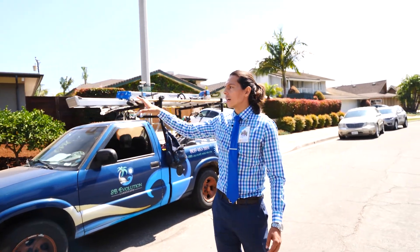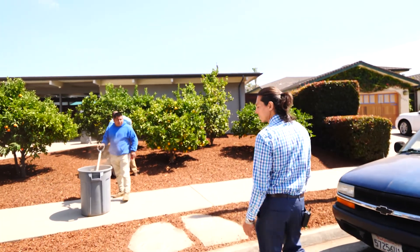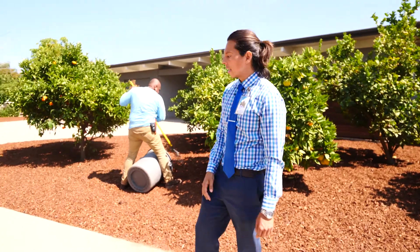We trimmed all the trees, pruned all the dead wood, we removed a lot of weeds — there were weeds everywhere. As you can see now they're just sweeping, blowing, making sure the sidewalk is clean and clear of any debris.